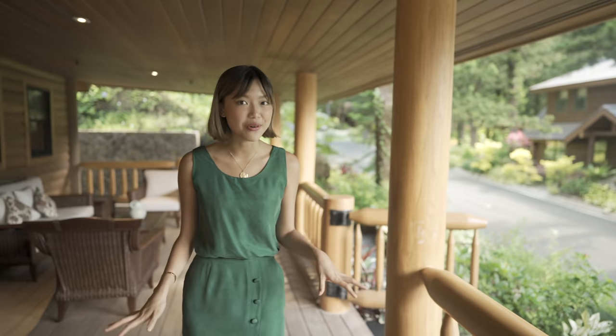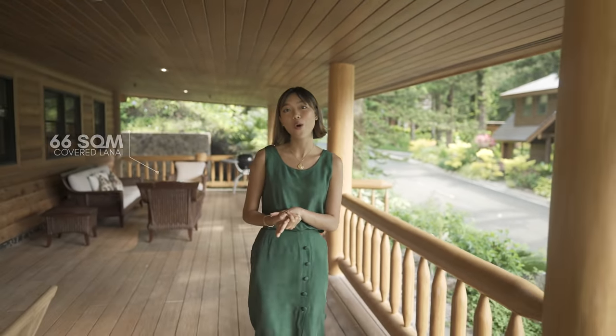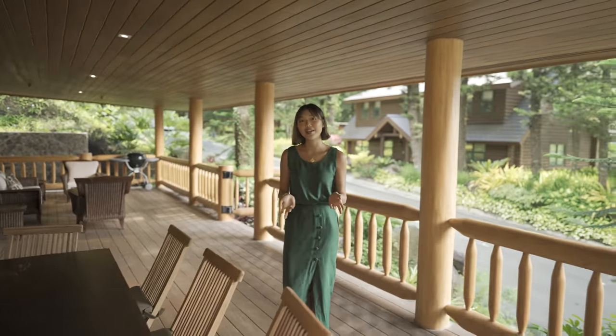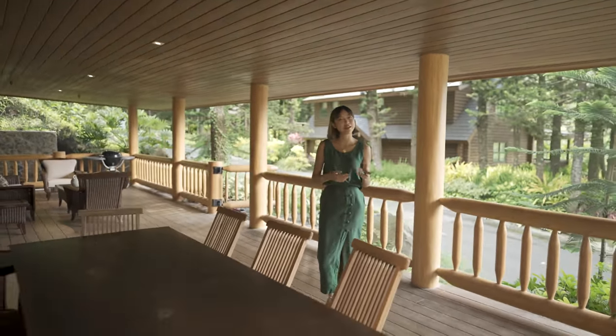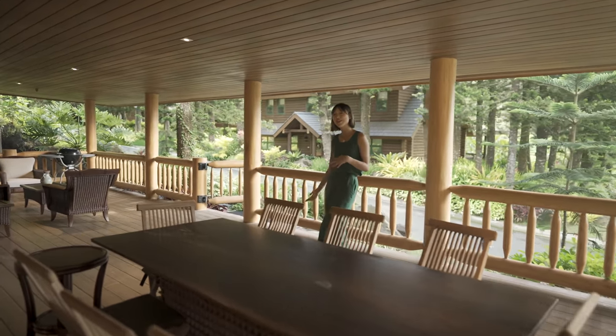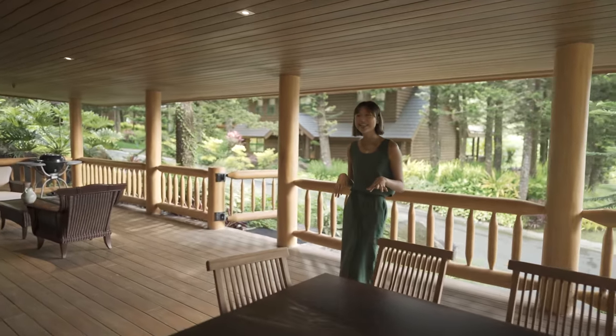Starting off our journey in the Rustic Retreat, we are here in this gorgeous patio that's approximately 66 square meters in size. Right off the bat you can see that the homeowners treated this space for different purposes. This dining area allows you to host dinner or picnic parties. There's also a supplementary barbecue pit grill which is great for having friends over and cooking up burgers, steaks, and beers.